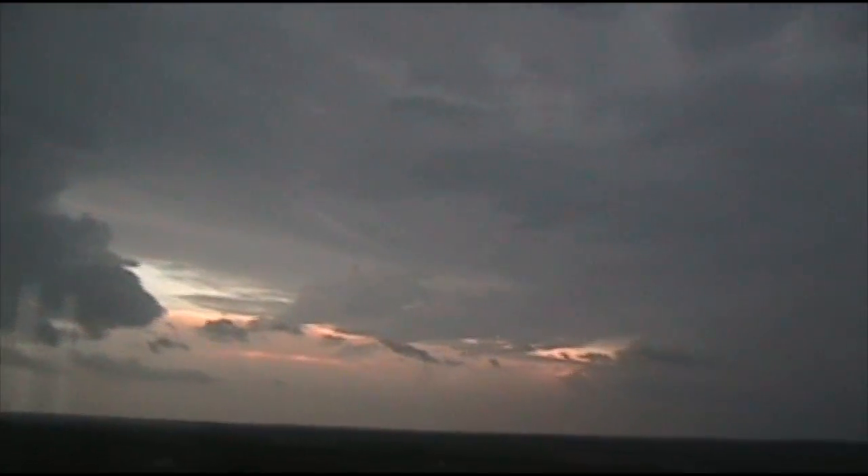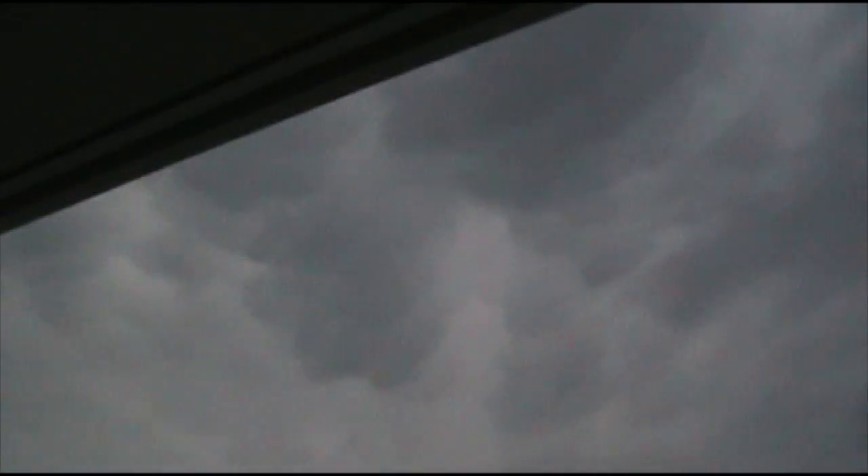Back at the NWC after our chase February 10th. Got a bow echo coming in, and you can see some pretty nice mammatus clouds along here. It's going to bow out and slam Norman. You excited, Nick? Woo!